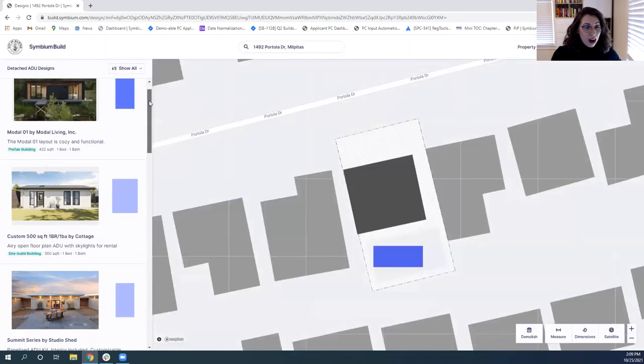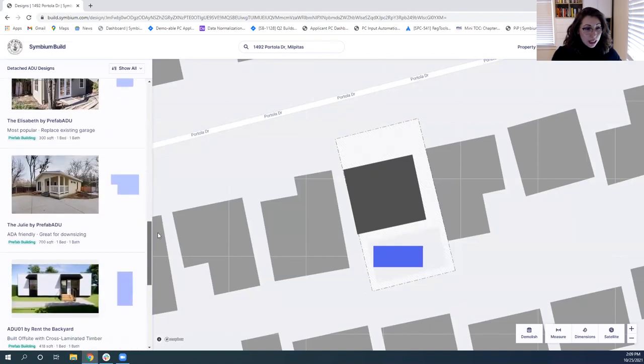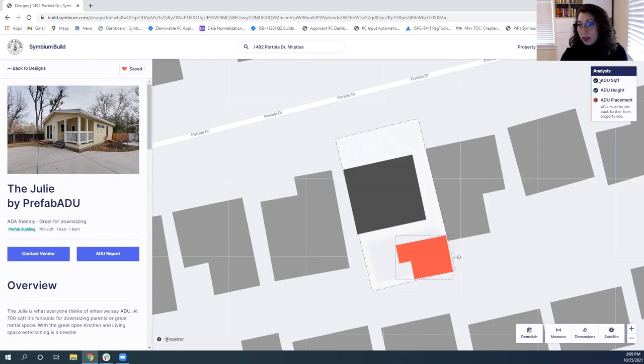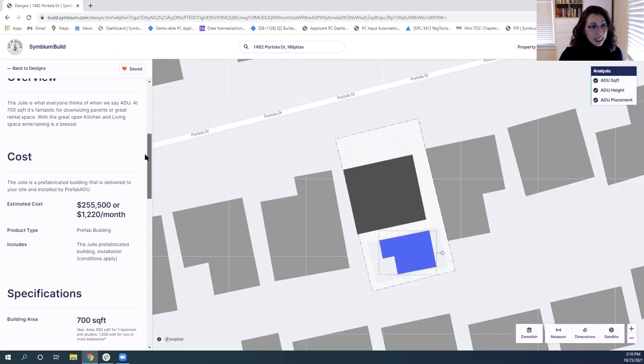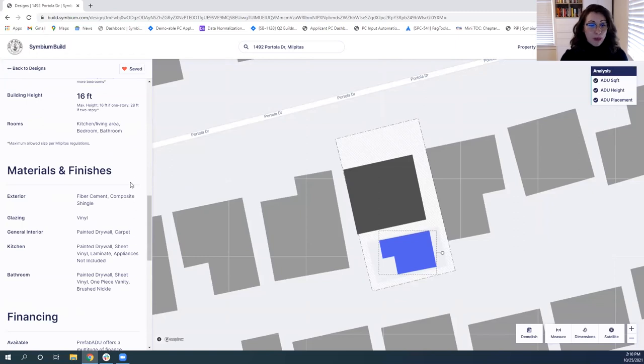This list shows designs from vendors who have uploaded to Symbium Build. You can scroll through and choose one, place it on your property, and manipulate the orientation and placement of the ADU. The ADU changes color when there's an issue — in this case, placement is out of conformance with the regulation. On the left-hand side you'll also get general information about a particular ADU: cost, specs, square footage, height, and materials and finishes for that design.